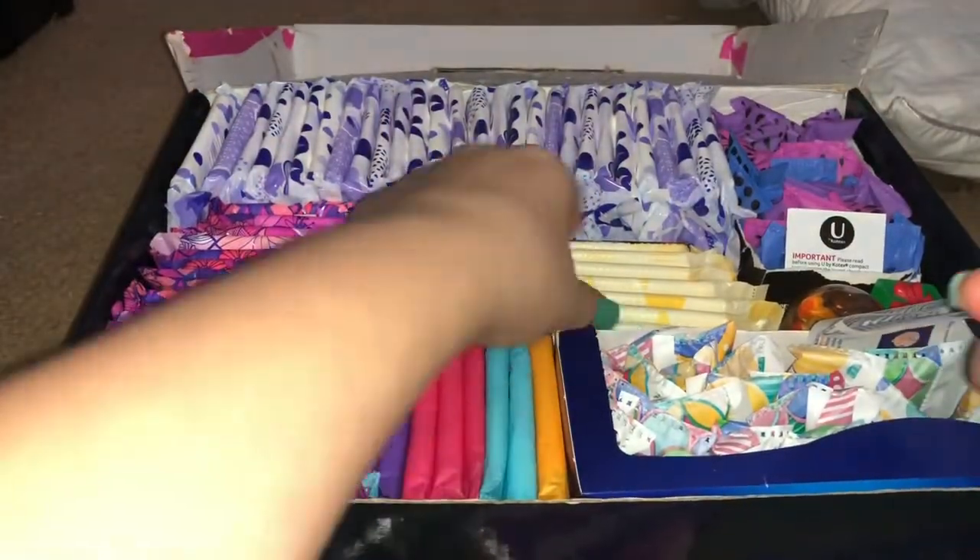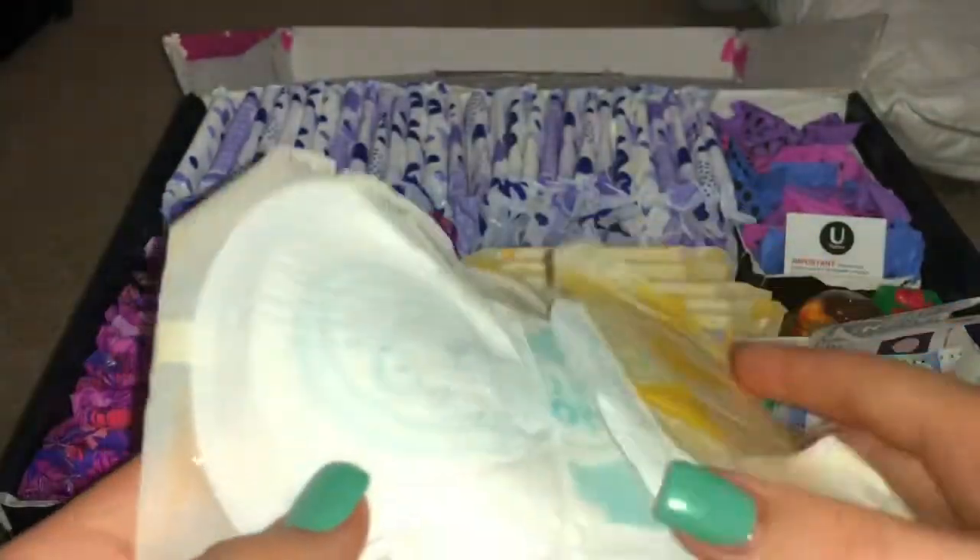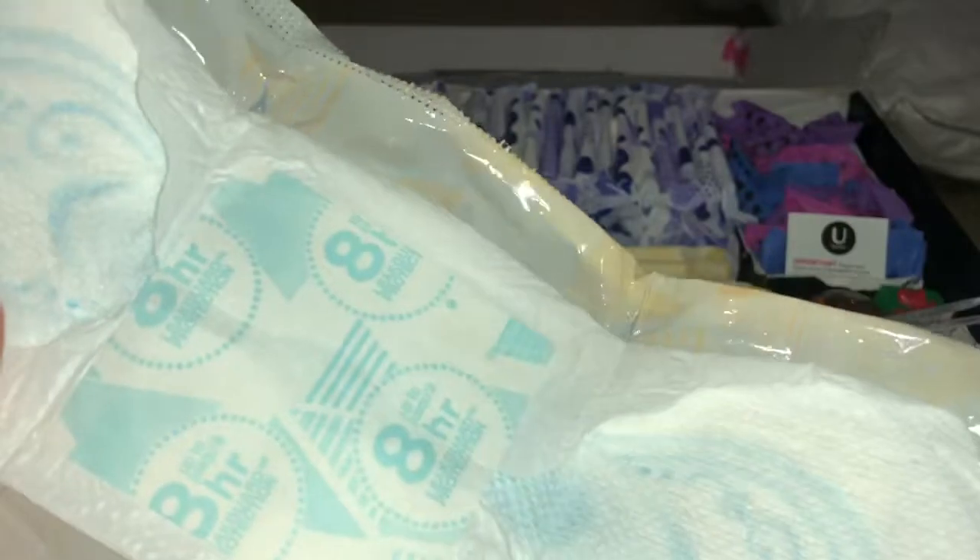From here to here we have the Always Ultra Thins. By the texture that it has, it looks very uncomfortable, but it actually is really, really comfortable. It has eight-hour leak guard protection.